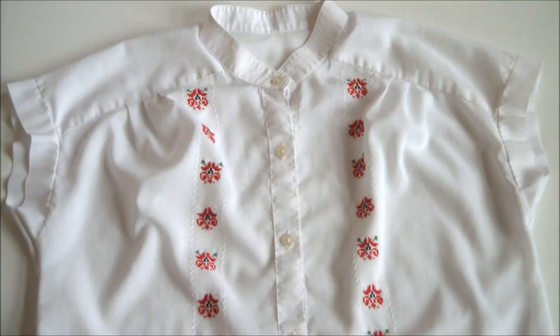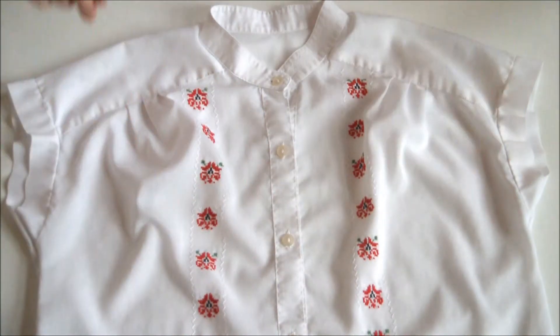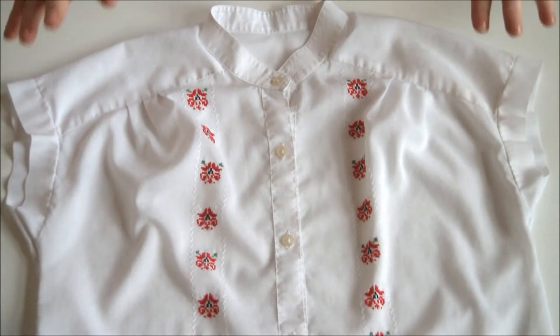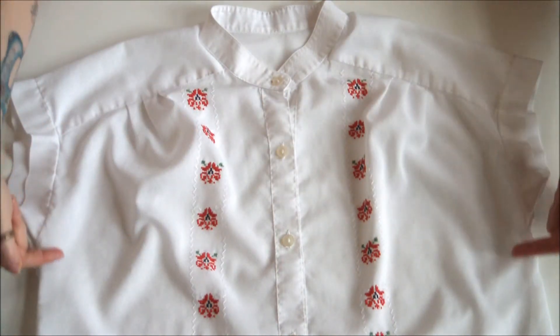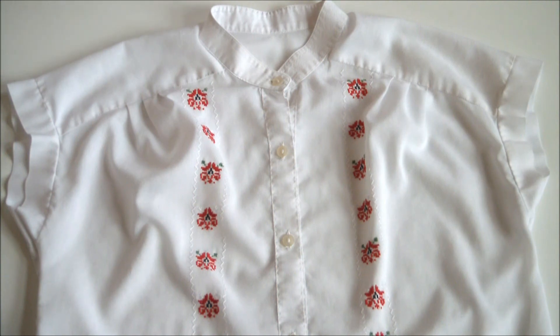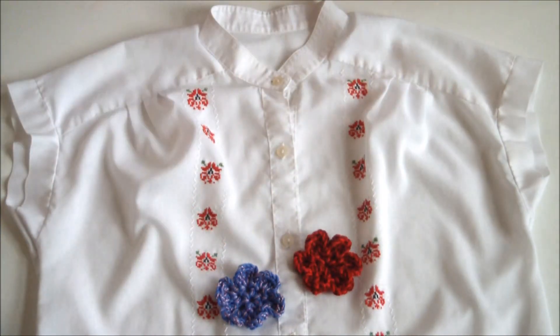And last but certainly not least of my purchases, and my absolute favorite of the day, was this groovy vintage Hungarian embroidered blouse. It was really big, but it was a cinch to take in with two straight side seams down the side. And the person I got this from also did crochet, so I just had to buy a couple of her adorable little floral pins, which will look fabulous on my fishing hat.